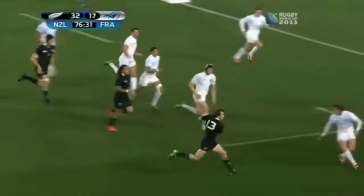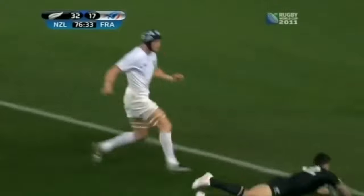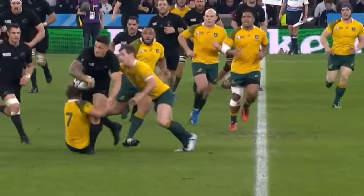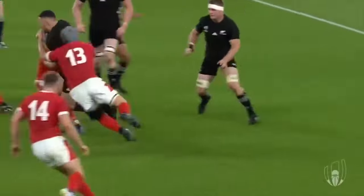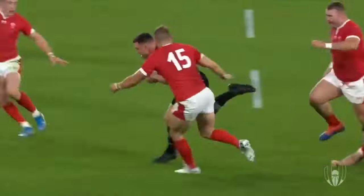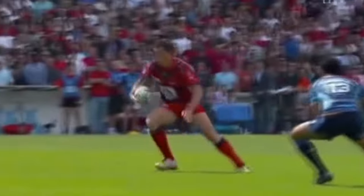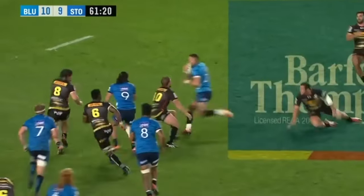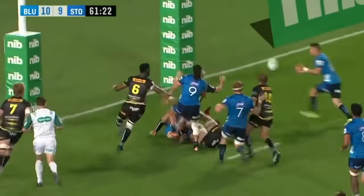He often came off the bench for the All Blacks due to the talent they had in the position at the time, but he still had a massive impact as he was a great ball carrier who could fend and break through tacklers, and also deliver offloads to extend attacking plays. Williams started his union career with Toulon in France, before moving to the Crusaders, the Chiefs and finally the Blues. He won the Super Rugby tournament with the Chiefs in 2012.